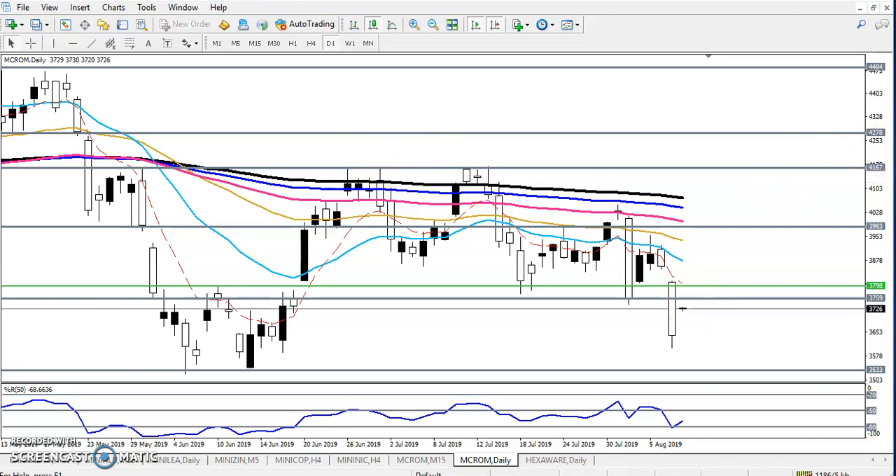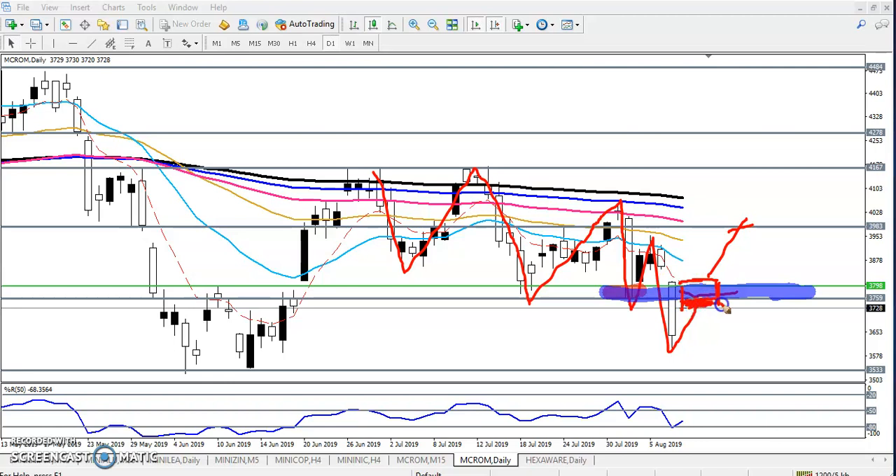On the daily chart, price is creating lower lows and lower highs. There might be a lower high forming below this resistance zone. This was a supporting zone that has now become a resistance zone. I am looking for a sell opportunity below this resistance. In between this area I will never take any position — only below this resistance zone am I looking for a sell on the daily.